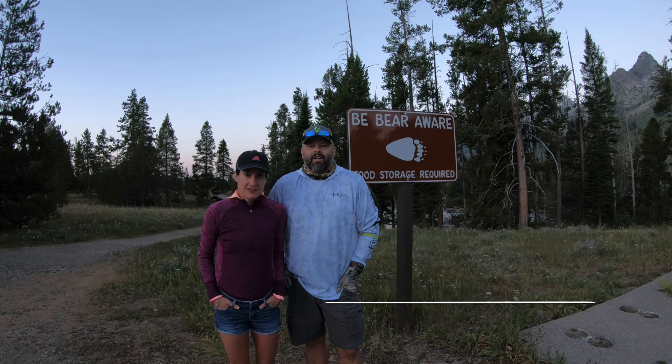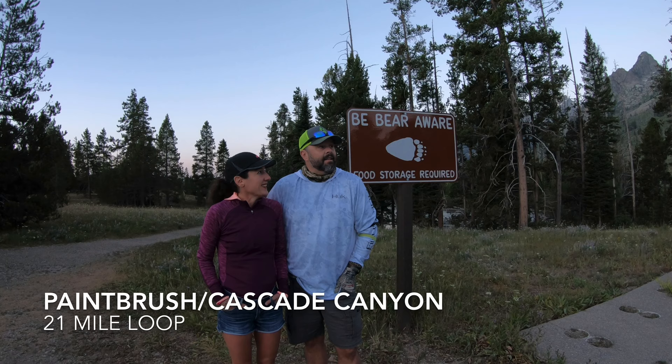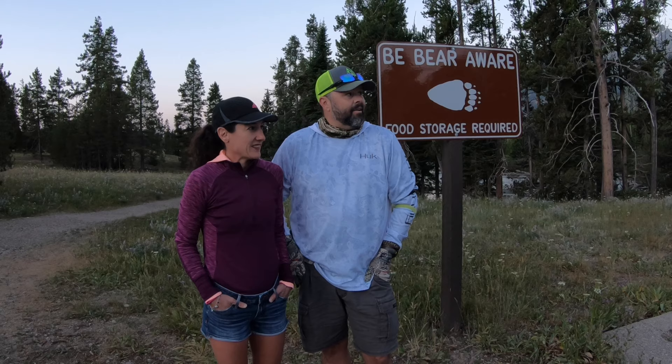We're at the String Lake Trailhead outside of Jackson Hole, Wyoming in Grand Teton National Park. This morning we are going to hike up Paintbrush Canyon, go past Holly Lake, see if we can get to the divide which is 10,700 feet. Then depending on how it goes, if all goes well we might head down to Lake Solitude and come out Cascade Canyon back to this trailhead. There's been a lot of bear activity too, so we're prepared for that hopefully.